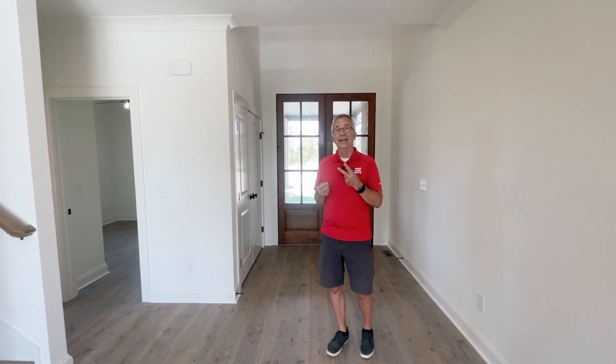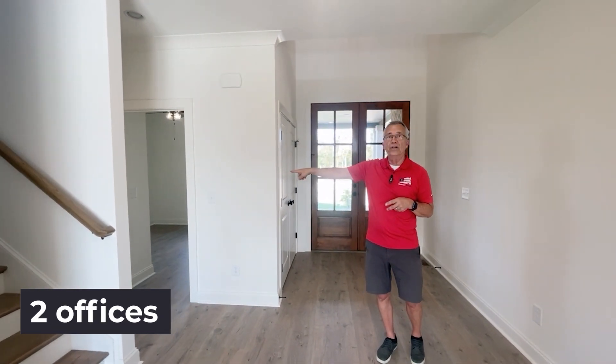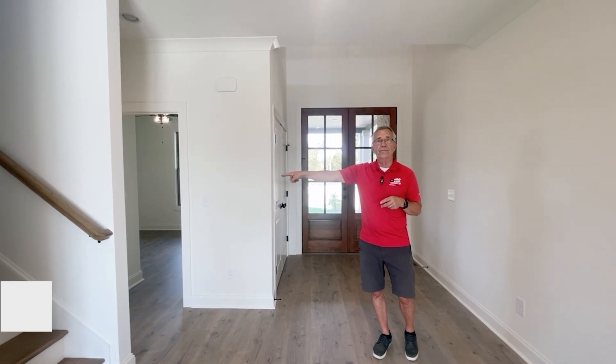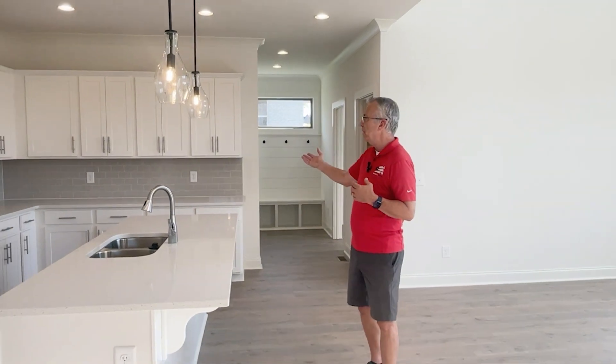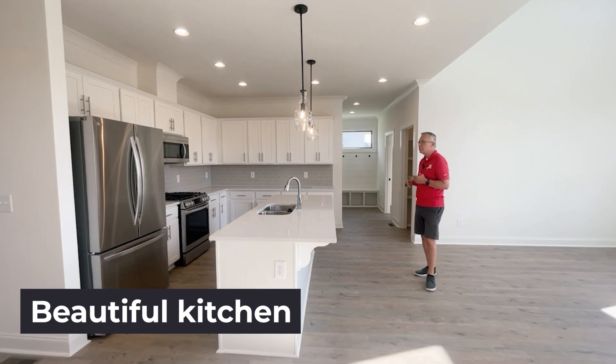In this house there are some great features. One of the features is that it has two offices, so two people can work from home. The first office is up here on the front of the house by the half bath. What I also love about this house is this nice big kitchen — plenty of cabinets, big island, a lot of space here.